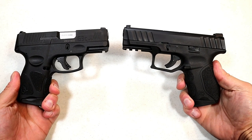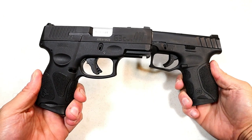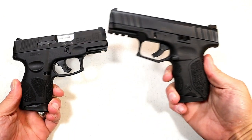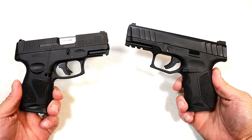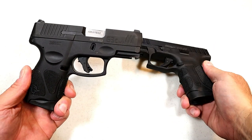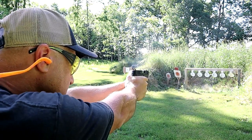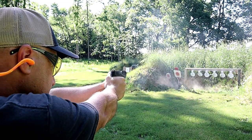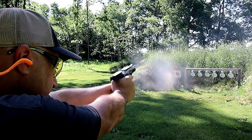Hey there friends, thanks for checking in. Today we're going to do a comparison with the Taurus G3C versus the Stoeger STR-9C. Both are pretty much the smallest double stack 9mm handguns that each company makes. The Taurus G3C also has the G2S, which is a single stack, but the G3C is the newest — a remake of the extremely popular G2C.